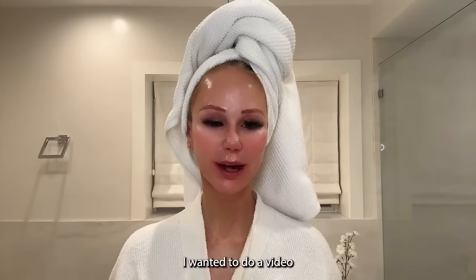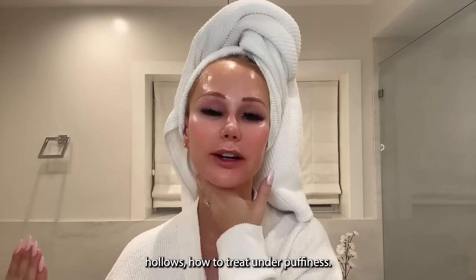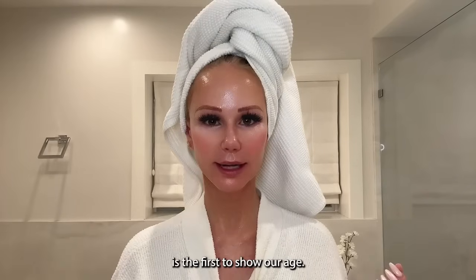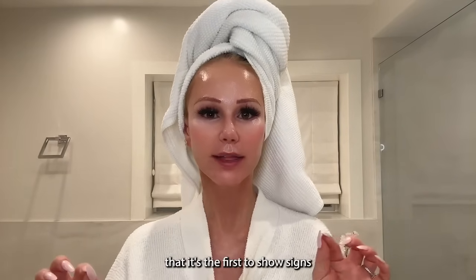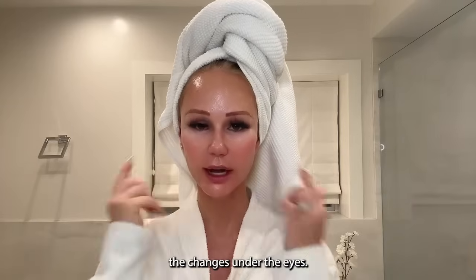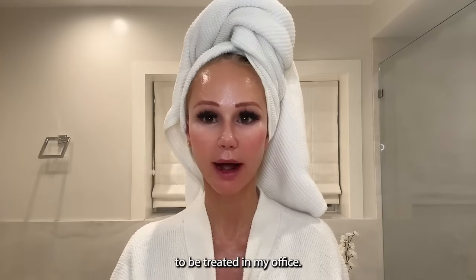Hi, my beauties. I wanted to do a video on under-eye rejuvenation — how to treat under-eye bags, under-eye hollows, under-eye puffiness, and under-eye dark circles. This is probably my most requested area in my clinic every day. The under-eye area is the first to show our age, starting even in our 20s because that skin is so thin and delicate.